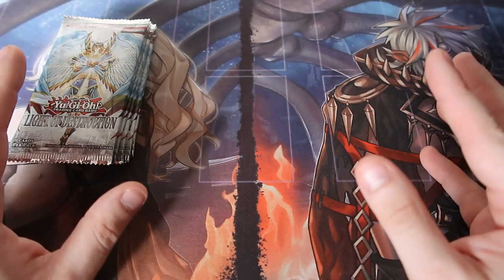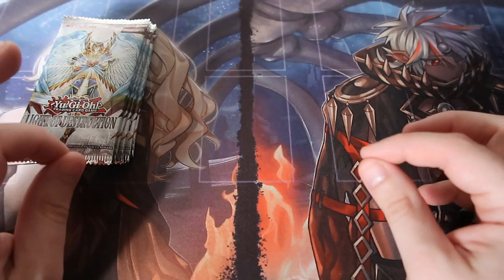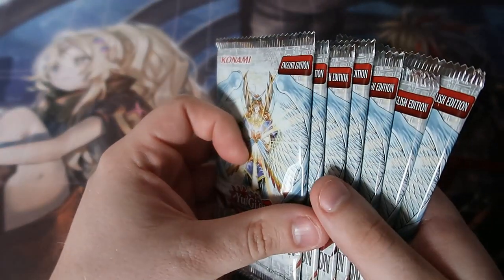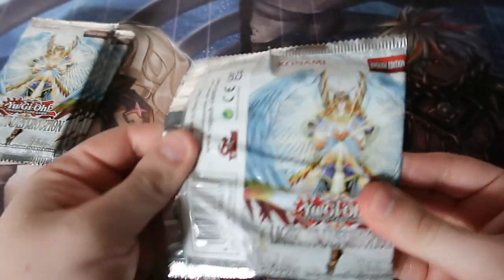Super rares are actually worth something, but of course the ultra and secret rares are definitely worth it. There are also ultimate rares in this set and a ghost rare — the ghost rare is the Honest, and we want to try and pull that. But we've only got this many packs, so let's cross our fingers, see what we can get, and see if our luck is still on our side.